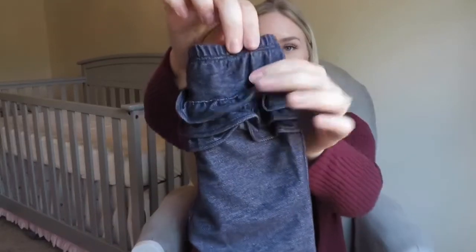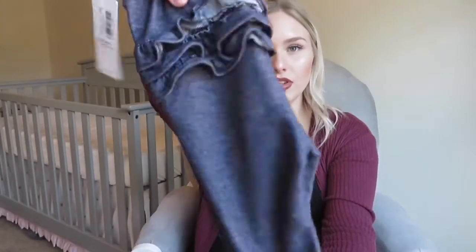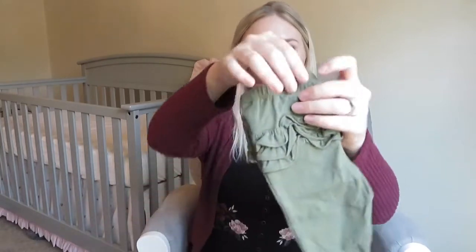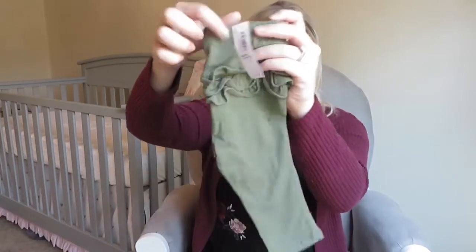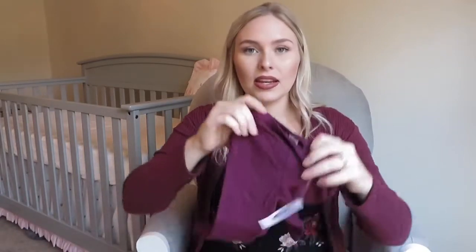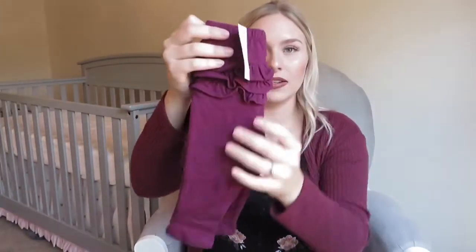Last things I got were leggings — I got a few pairs. These are just little blue jean leggings that she can wear with just about any shirt she has, six to twelve months. These were on sale for $5, which is a steal for leggings. Then I got two more pairs: these are just a hunter green color — I love the little ruffling on the butt, it's just little detailing that is so cute. Then I got these little maroon ones. I tried to coordinate the shirts with the pants so they will match.